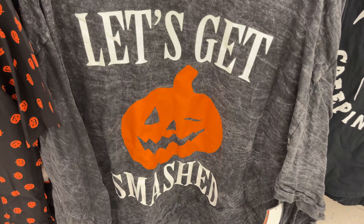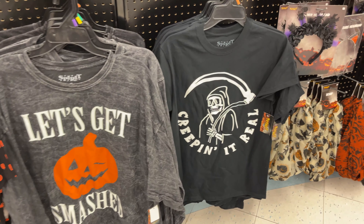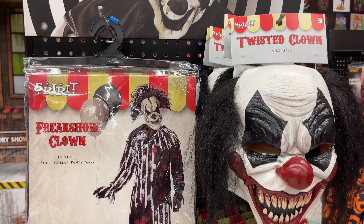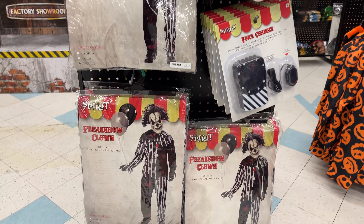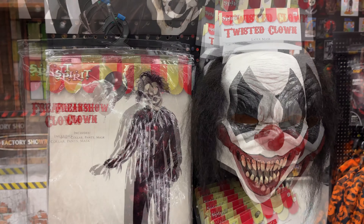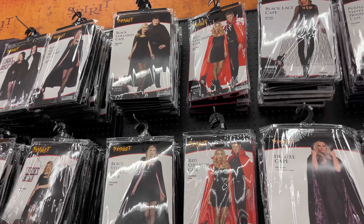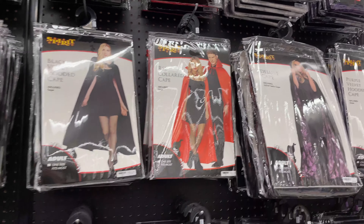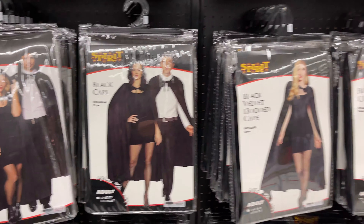Does anybody want to get smashed? Pumpkin smash — this is a family channel, creep it real! More twisted clowns — the Freak Show clown with a voice changer, $59.99, and the mask is sold separately at $29.99. For the couples in the audience who want a quick costume, check out the red collared cape or the black cape — you can both be matchy-matchy.